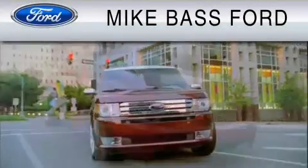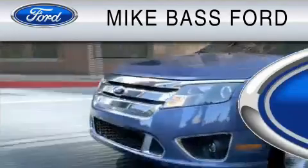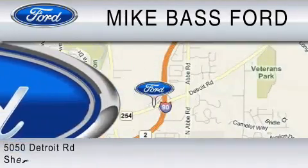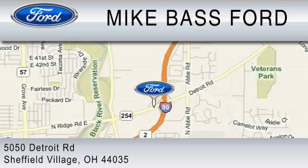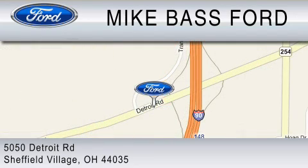Mike Bass Ford is dedicated to do everything possible to ensure that the experience you have selecting your vehicle is as pleasant as possible. We are located at 5050 Detroit Road in Sheffield Village. We'll see you next week.